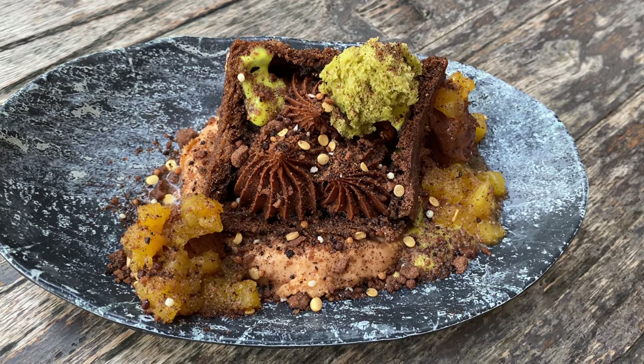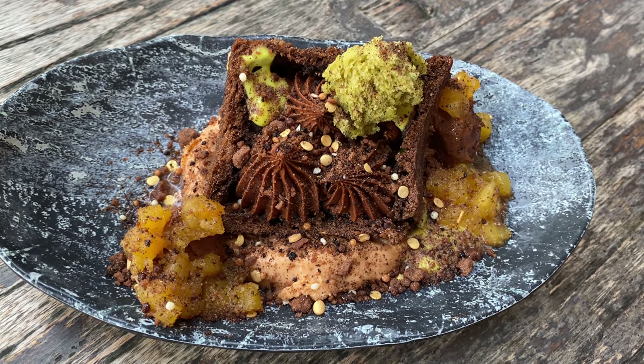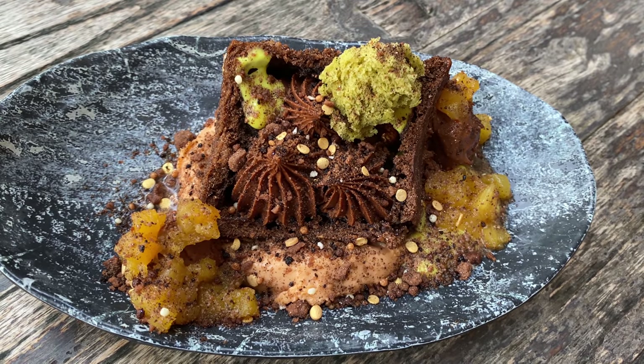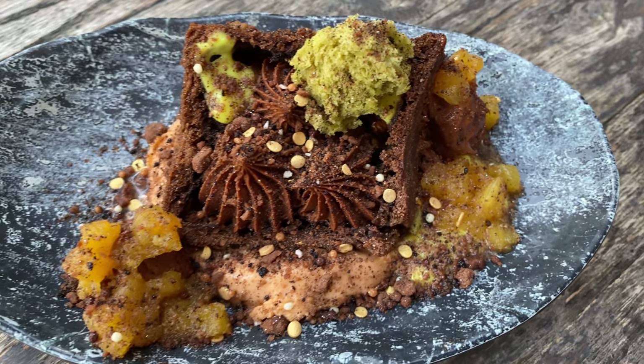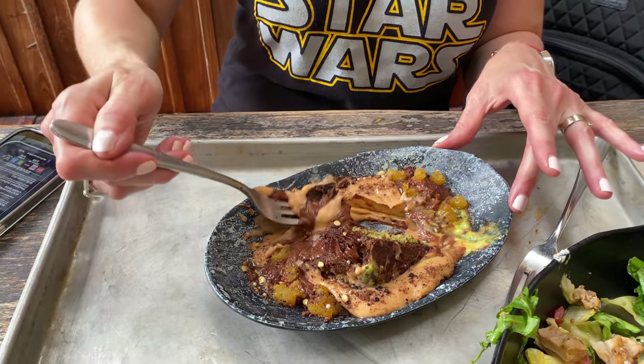We are here for what is now the only dessert on the menu at Docking Bay 7 — the Outpost Puff. As someone who enjoys desserts, I am greatly looking forward to it; this was the thing I was looking forward to the most. We see the Thai tea panna cotta on top — like a little puff, similar to what we've seen with the Batuu bun. We have a cake that is not easily cut into. I'm getting some of the green milk sauce, some spiced pineapple, and some of the guajillo chocolate mousse — it's all becoming a bit of a mess.